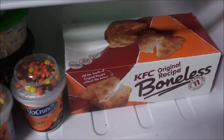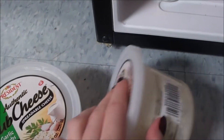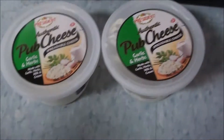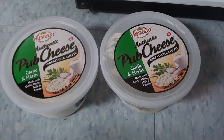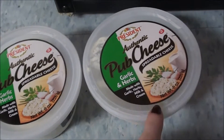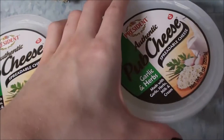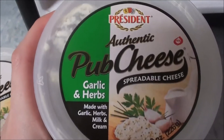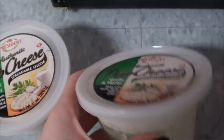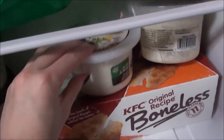What I had above my KFC leftovers are these two tubs of pub cheese. One of them is running out, so I have a backup one. I need my cheese because I put cheese on everything and there's a lack of cheese in this fridge. It's more of a cheese dip — I dip pretzels in it and it's so good. It's the President Authentic pub cheese spreadable made with garlic and herbs. I highly recommend them.